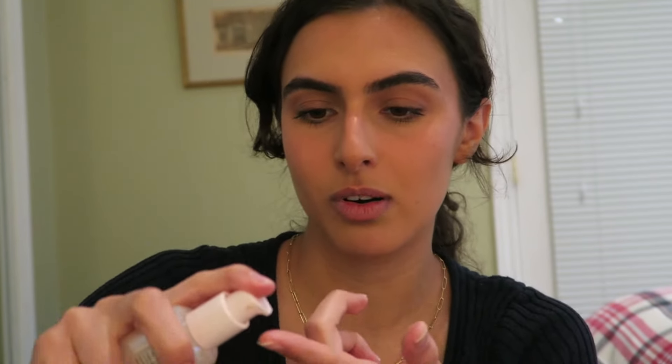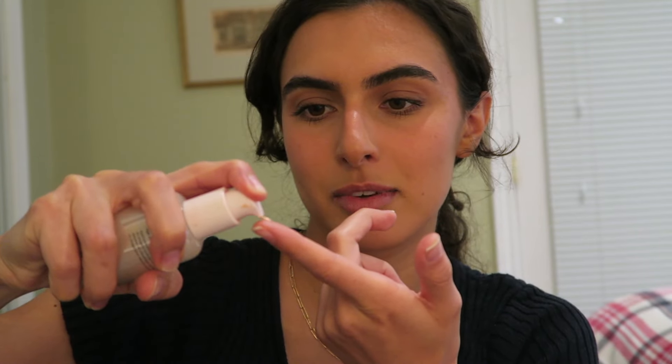I like to begin my makeup with Future Dew but also end it on the high points. I take a bit on my finger, rub them together, and add it as a highlight on the high points of my face for that glass skin effect. Whatever's left over I put on my chest and body.